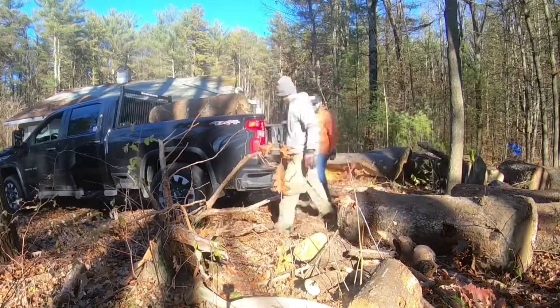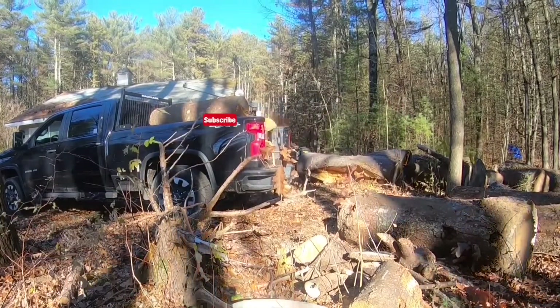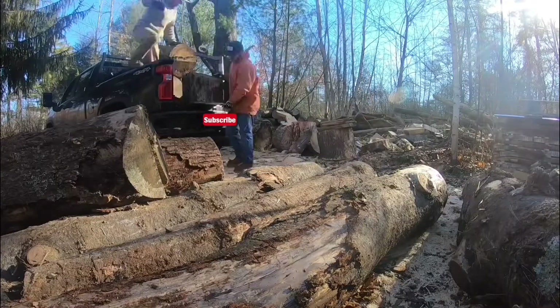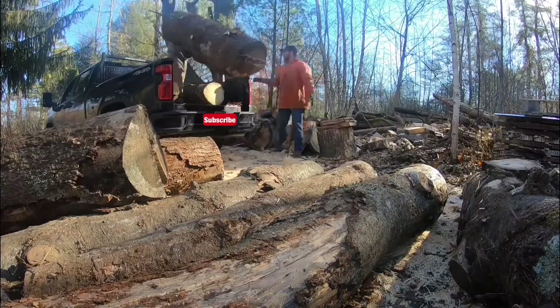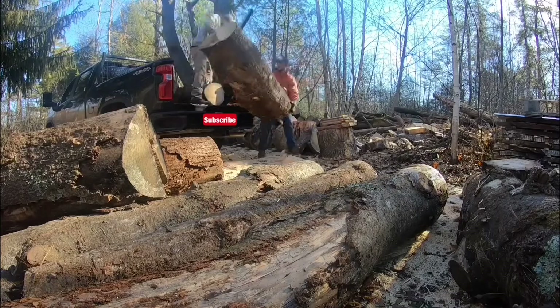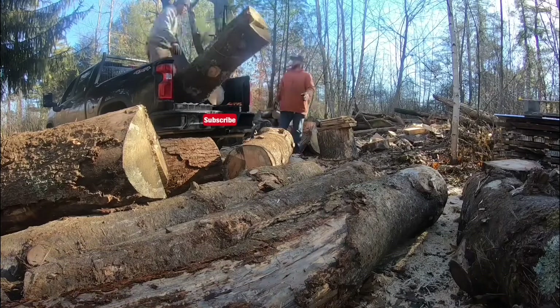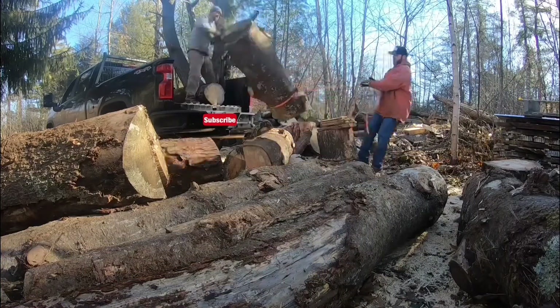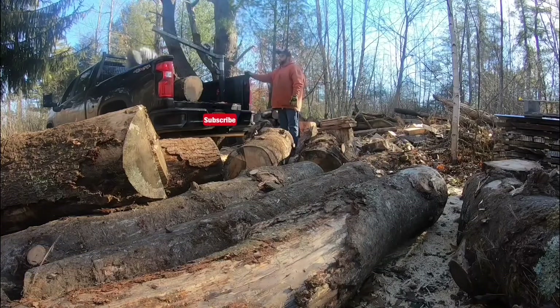I'll admit I thoroughly enjoy this kind of work and this kind of time. It's hard work, it's not easy — but it's nice that my brother-in-law Nick doesn't mind it either, doesn't mind giving me a hand. The whole time we're chatting, paying attention, and just enjoying each other's company doing this stuff.